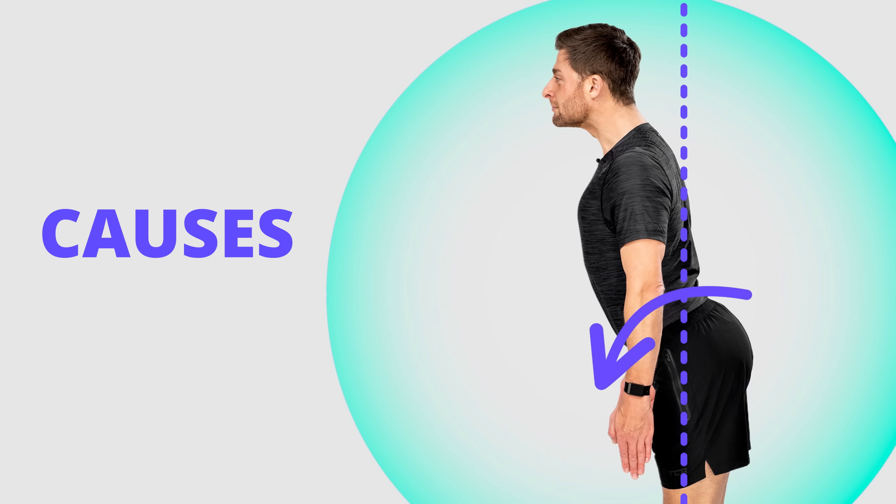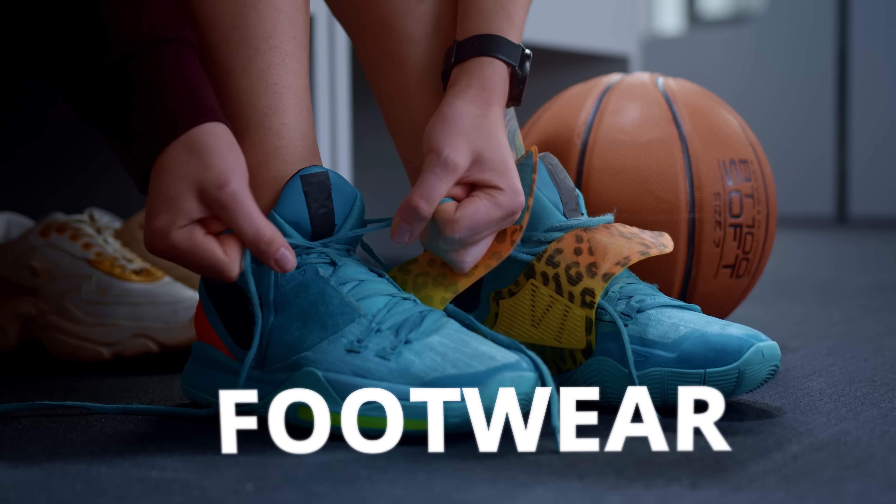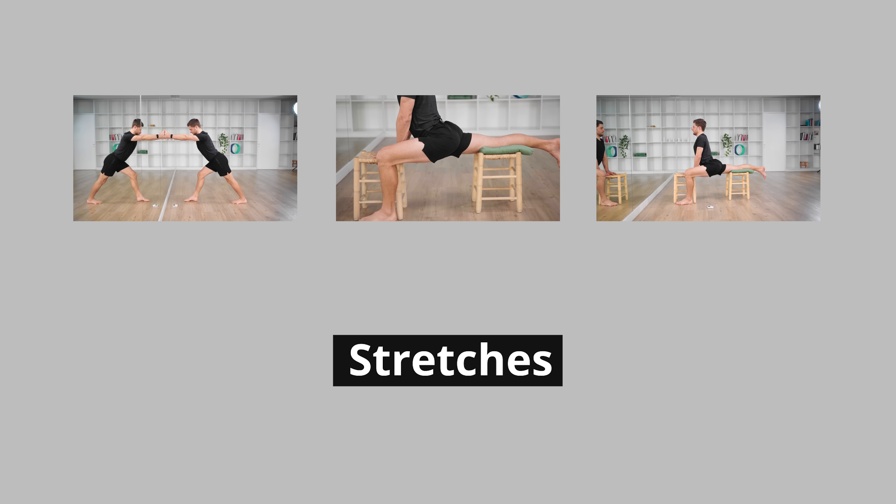In this video, we'll look at the why behind anterior pelvic tilt — where it comes from. We'll talk about footwear, one of the most important things you can choose to fix this problem, and lastly, we'll look at a couple of stretches that can correct what is very often years or even decades of imbalance.